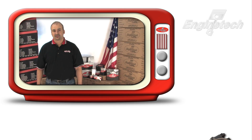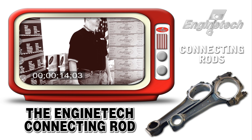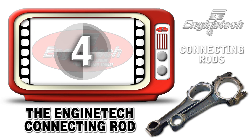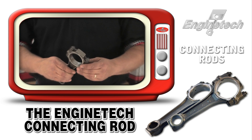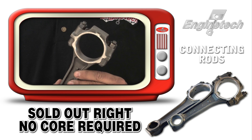Enginetech now offers a line of premium connecting rods for those applications that typically suffer from a broken, cracked, or missing rod. These are all remanufactured rods we sell on an outright basis — no core required.